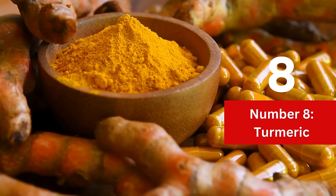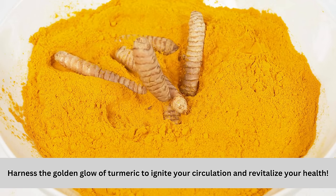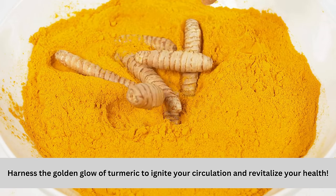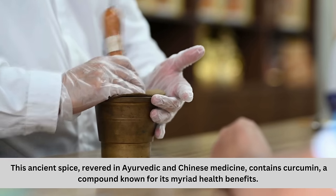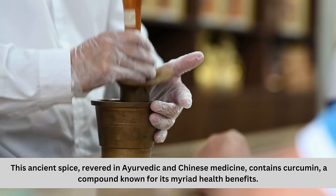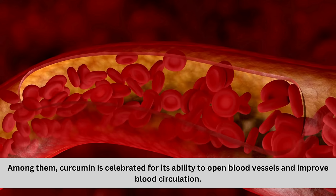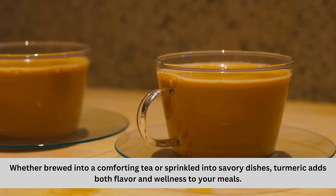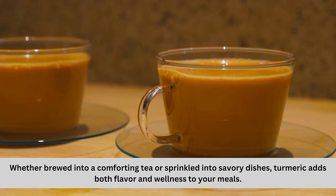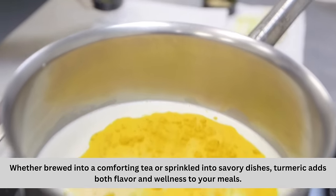Number 8: Turmeric. Harness the golden glow of turmeric to ignite your circulation and revitalize your health. This ancient spice, revered in Ayurvedic and Chinese medicine, contains curcumin, a compound known for its myriad health benefits. Curcumin is celebrated for its ability to open blood vessels and improve blood circulation. Whether brewed into a comforting tea or sprinkled into savory dishes, turmeric adds both flavor and wellness to your meals.